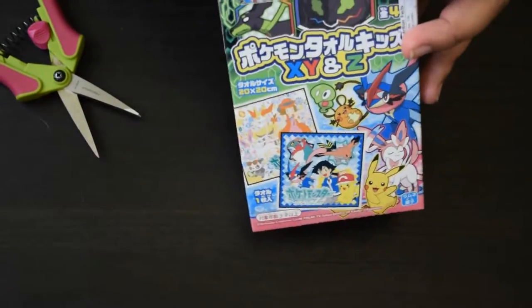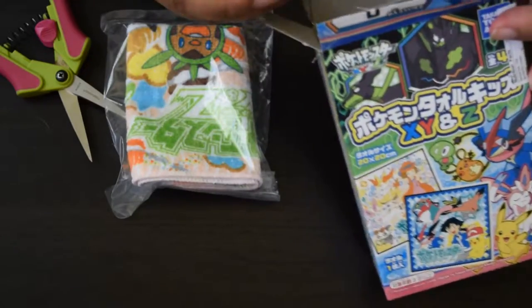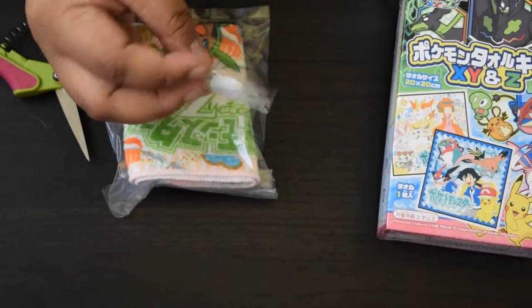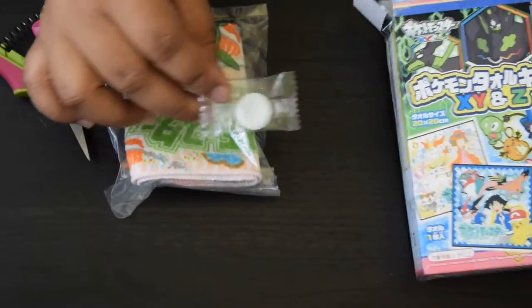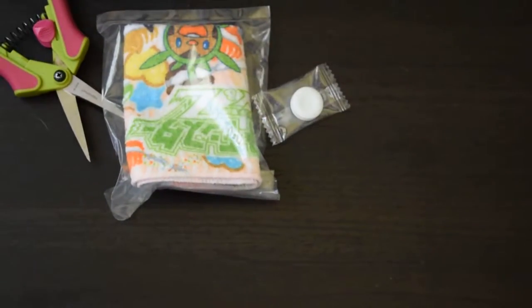What's inside is literally a towel and a candy, like a gum candy. Let's go ahead and open the towel.